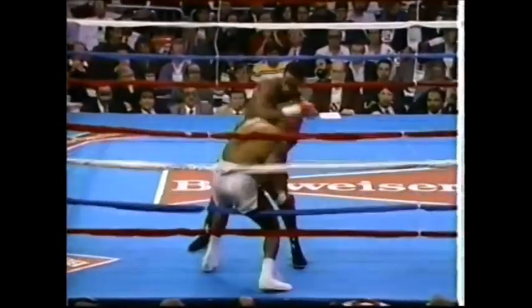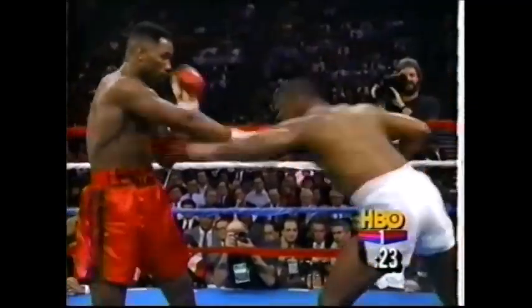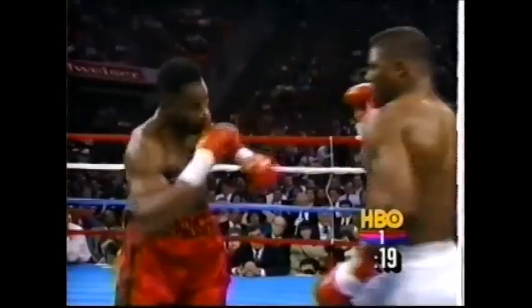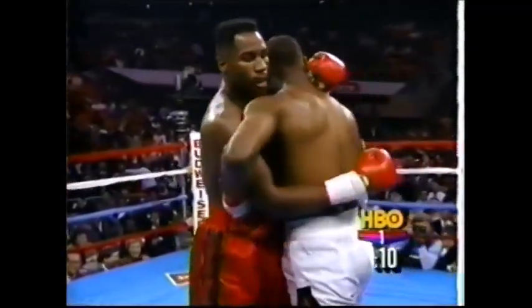Lewis comes out firing and lands a right hand to drive Biggs into the ropes — make it Biggs, not Bowe. As you can see, Tyrell Biggs is fighting from a flat-footed stance, which is very, very unusual for him. None of the side-to-side movement, not on his toes. A lead left hook just missed for Lewis, then two right hands land, and another. And Biggs ties him up.